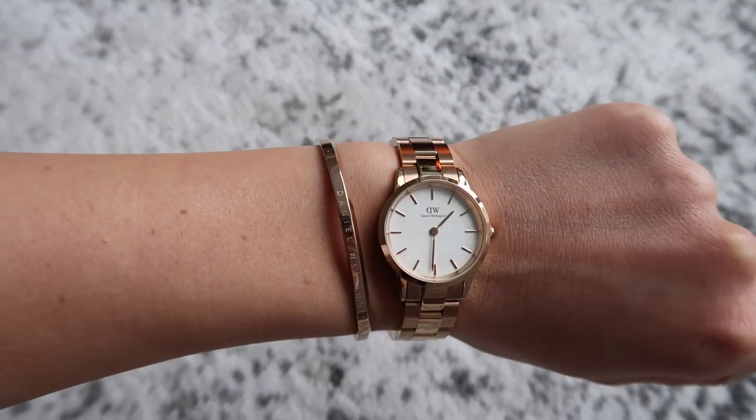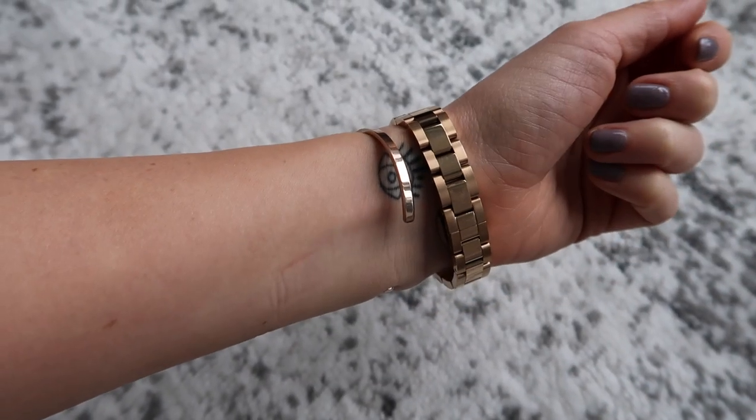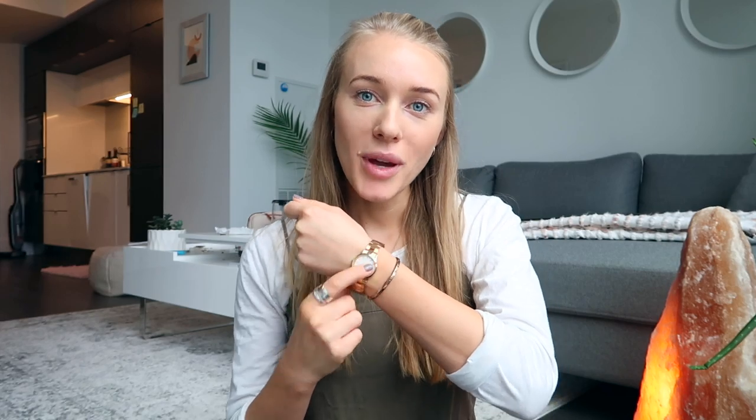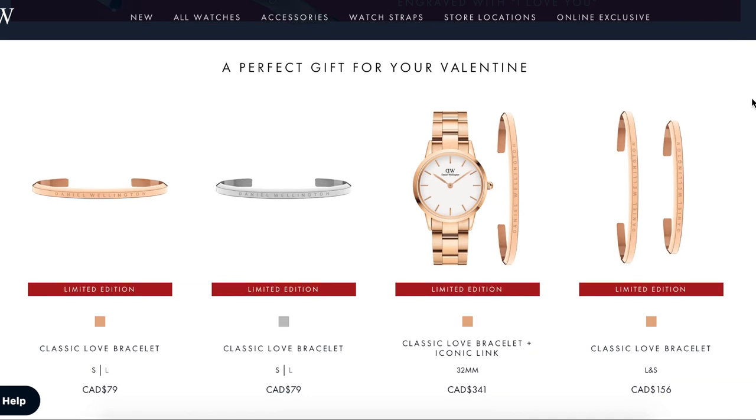Like today I just like to wear basic colors — I don't like to wear a lot of prints — and my key fashion tip is just to pair it with a nice watch. This is a beautiful watch, and I'm specifically wearing the iconic link watch with a white face, and I also have this beautiful bracelet to pair with it as well.